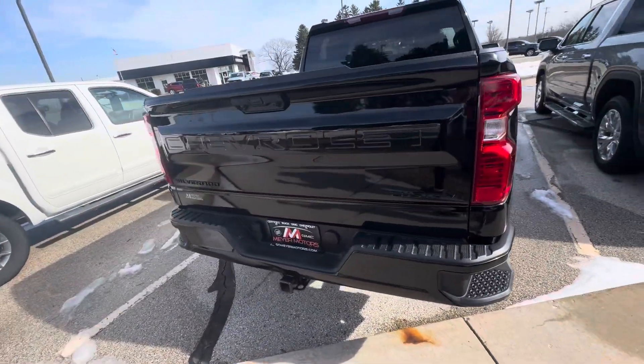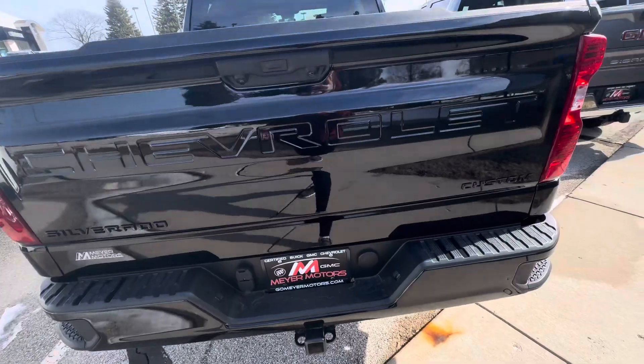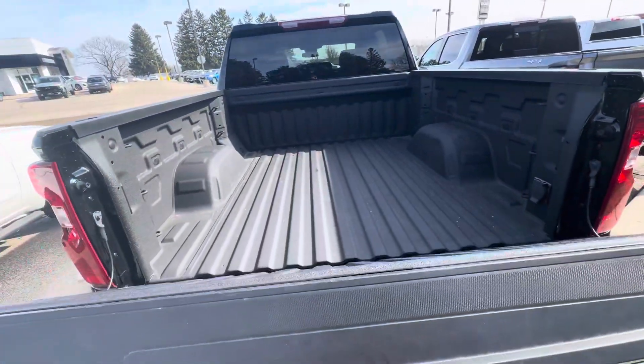This is what the back looks like. If we open the tailgate, you do have the spray-in bed liner.